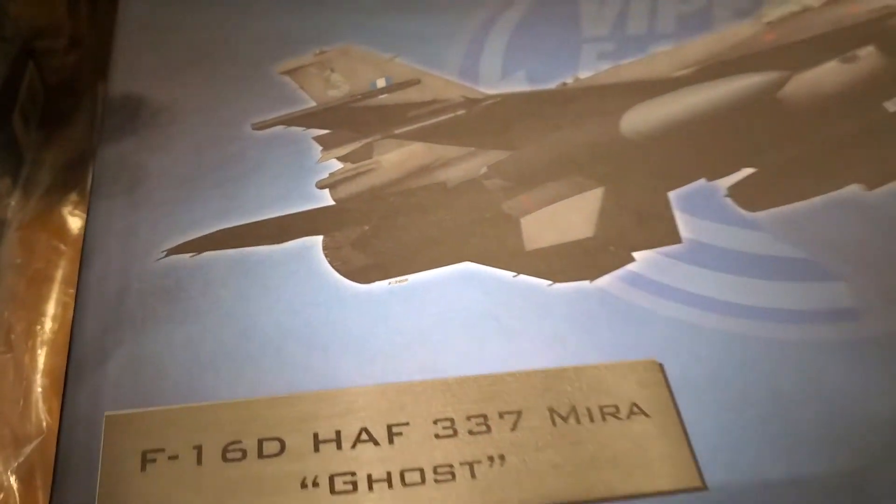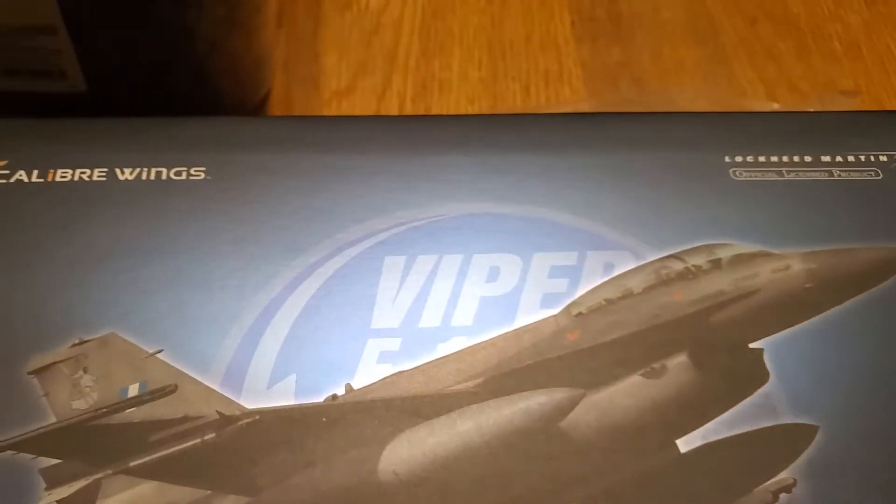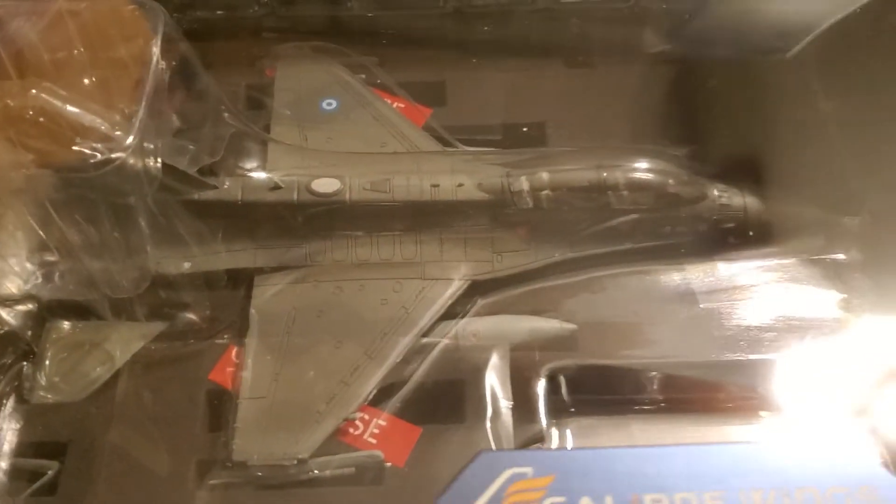And here's this beautiful F-16. It's gorgeous guys. This one's by Caliper Wings.